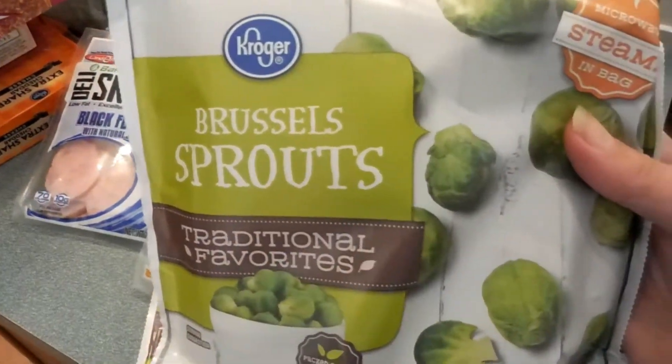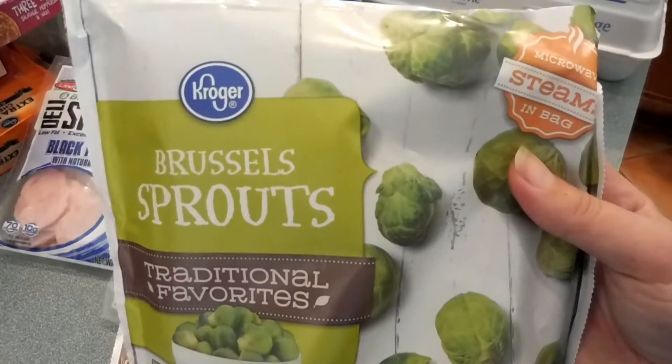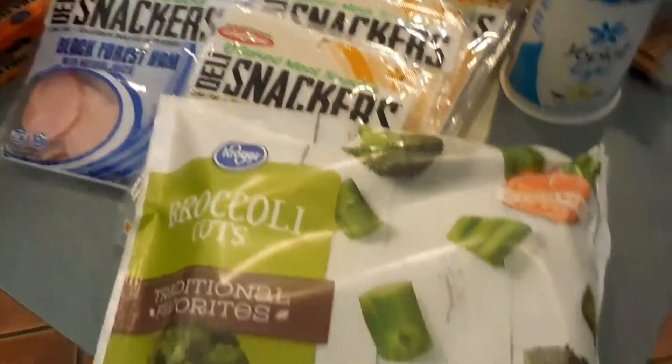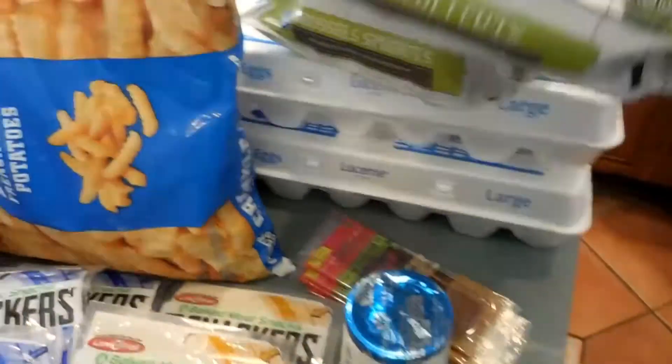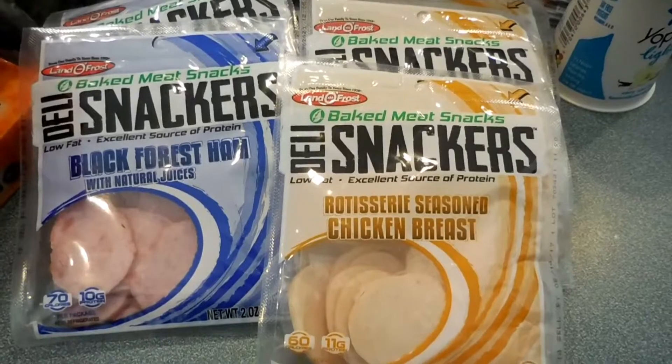For a side dish to go with our dinners, I got some frozen brussels sprouts. I've had brussels sprouts before — they're okay — but this is just easy: thaw them out and cook them up on the stove. We also got some broccoli cuts, so we'll give those a try and see if we like them with our dinners.